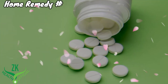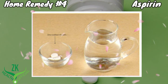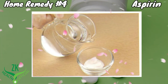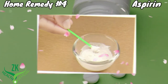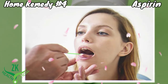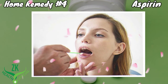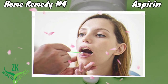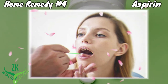Home Remedy Number 4: Aspirin. Aspirin is a very useful remedy for treating canker sores. Put 2 or 3 uncoated aspirin tablets into a small bowl. Add a small amount of water to dissolve the aspirin and make a thick paste. Apply a small amount of the aspirin paste on the canker sores using a sterile cotton swab. After 5 minutes, rinse off the paste with plain water. Repeat the application twice a day. This remedy will provide relief within 2 to 3 days.